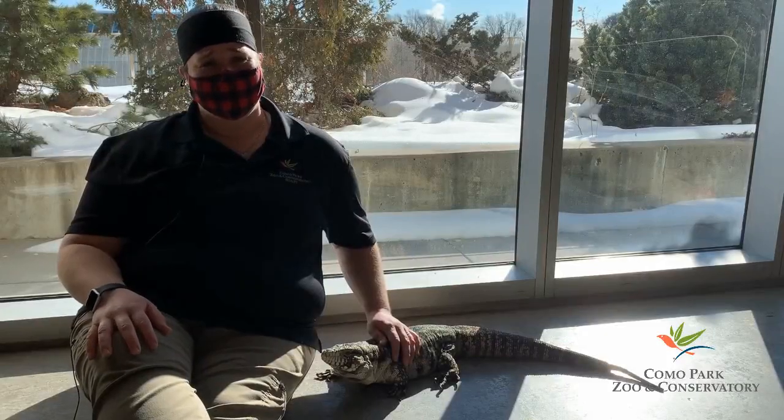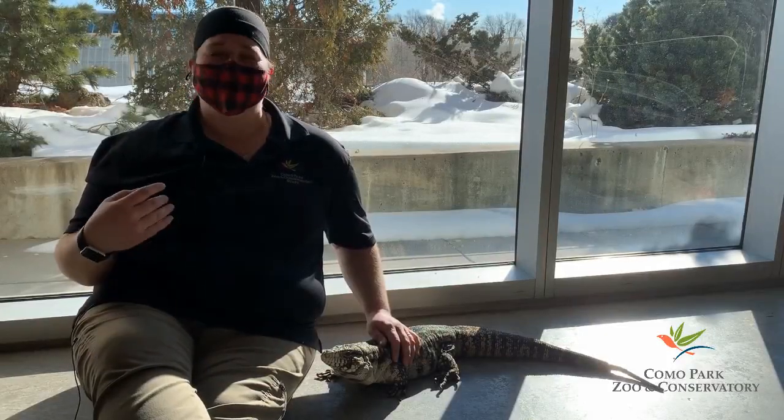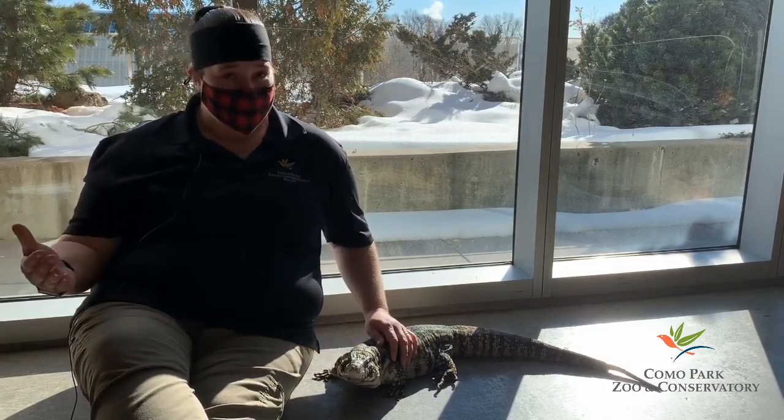Another amazing reptile fact is they can actually regrow body parts. Turbo recently injured the tip of her tail and you can see that it's already starting to grow back. Because of these unique characteristics, it might seem like we have nothing in common with reptiles, but we do.